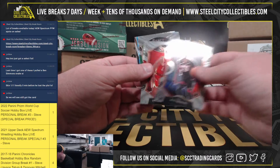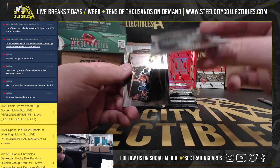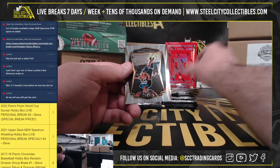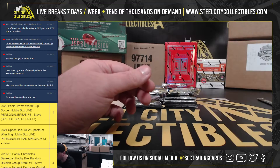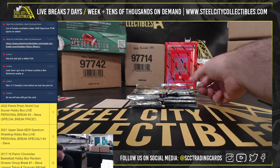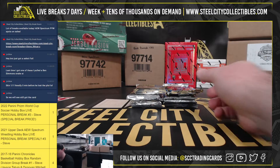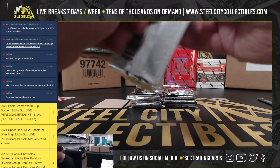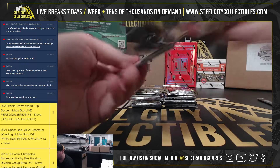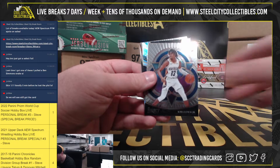We got Onyeka Okonwu, Xavier Tillman Blue Prism, numbered 176 of 299. Zieganagi rookie card there. Carol Lewis, rookie insert.